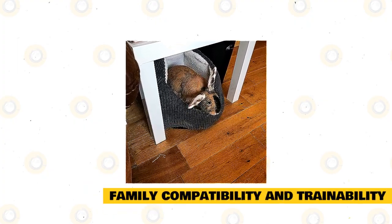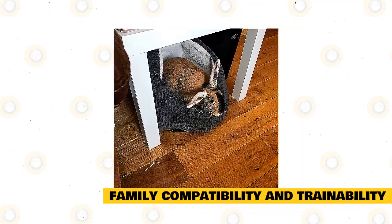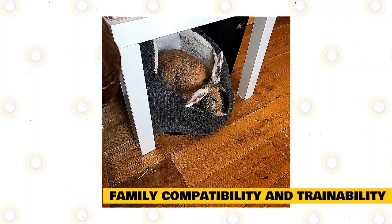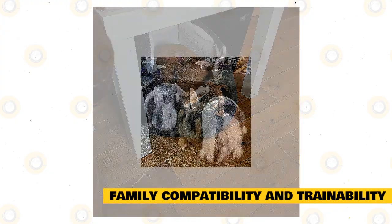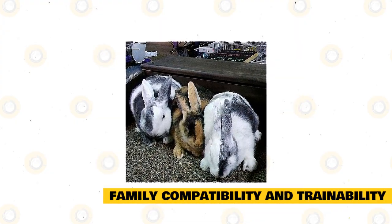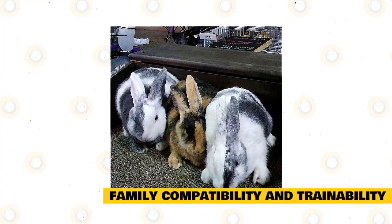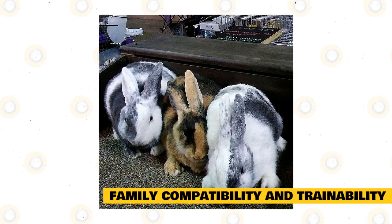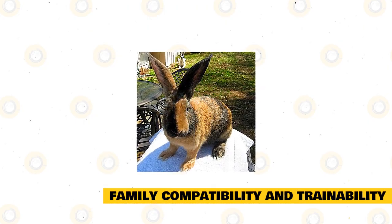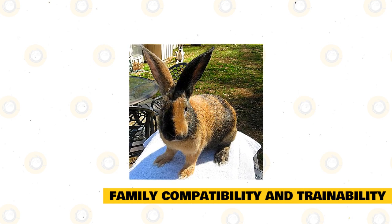Harlequin rabbits make excellent family pets. As a clever and docile breed, they can get along with everyone in the family, including children. Thanks to their playful nature, they can make great playmates for children. The harlequin rabbit is very easy to train, as they are an intelligent breed. You can teach this bunny to use a litter box to reduce mess, especially if they are house rabbits. You can even teach them to come when their name is called.